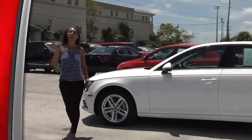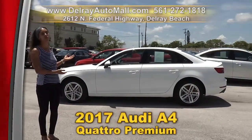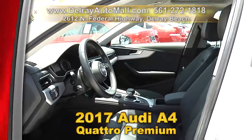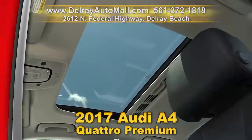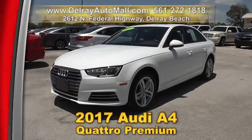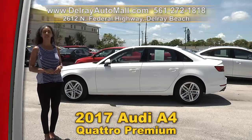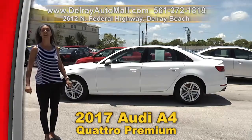Luxury cars are right here at Delray Auto Mall — like this 2017 Audi A4 Quattro Premium. It has smart key access with keyless go. It's well equipped with leather seats, brushed aluminum siding, a sunroof, as well as Apple CarPlay. And of course it has a balance of factory warranty and a clean AutoCheck history. We have great financing — so as long as you work, you drive. Give us a call right away at 561-272-1818, or check us out online at delrayautomall.com.